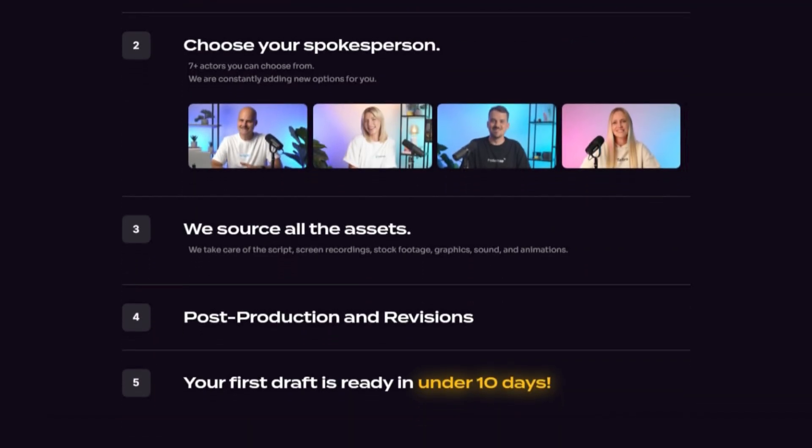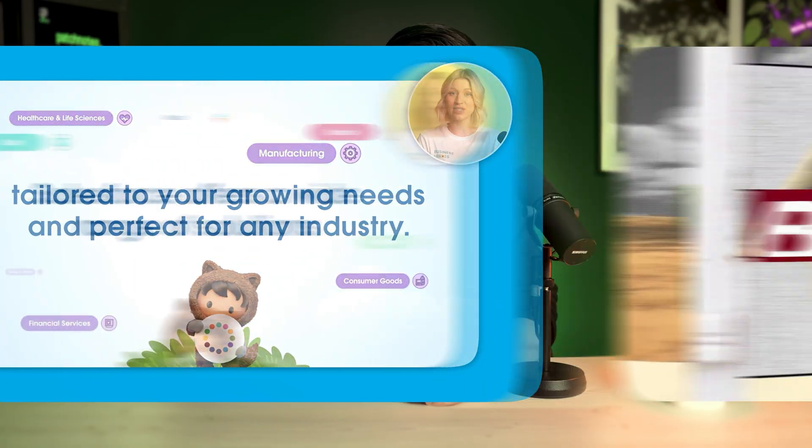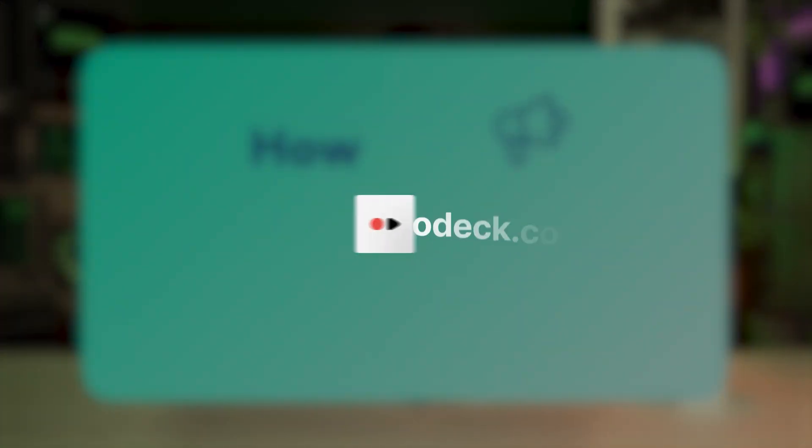Quick shout out to the team behind this shoot, Videodeck. They're the folks who wrote, shot, and produced this whole thing. If your company is trying to explain anything remotely complex or create stunning product demos, hit them up at Videodeck.co. Now, let's dive in.